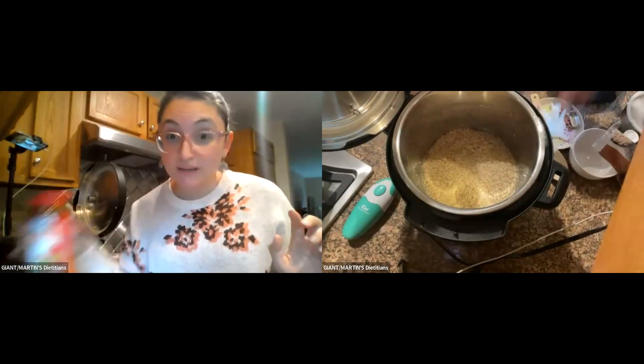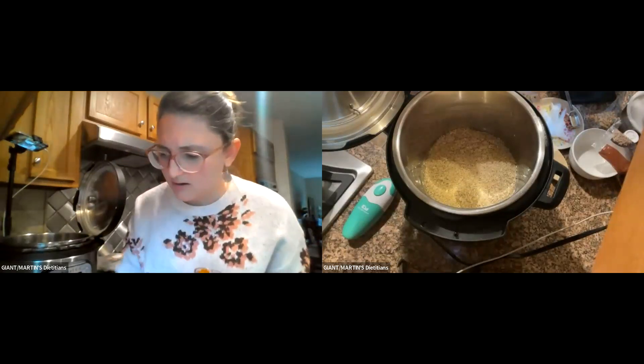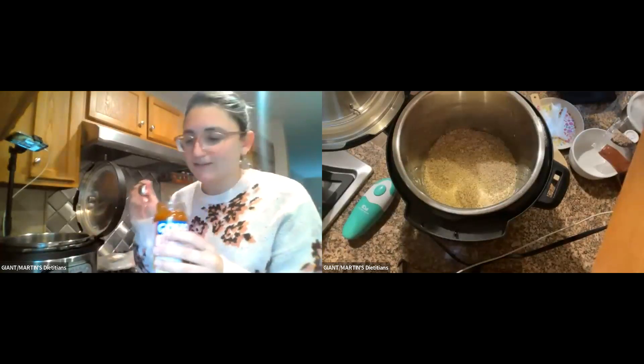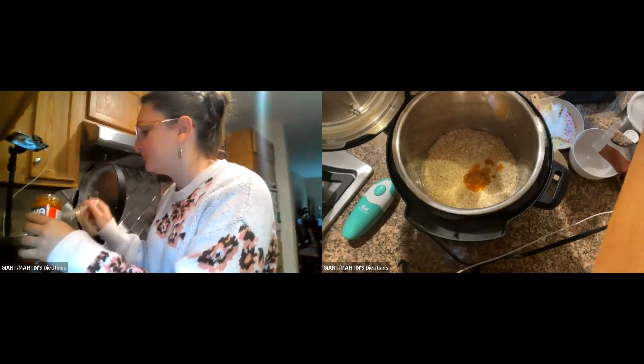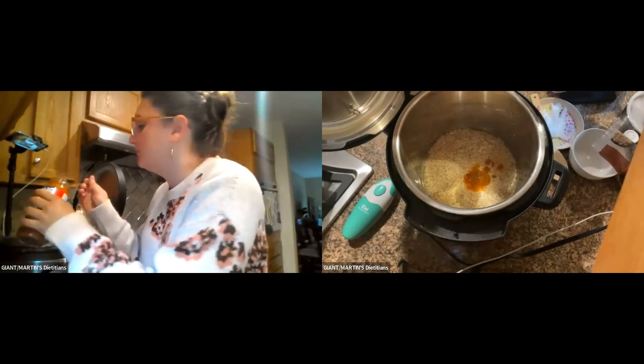It's recommended to rinse your rice to remove debris and reduce starchiness so the rice doesn't clump. I measured one and a half cups, rinsed it in a colander, and now I'm adding one and a half cups of water. You can see the rice in there. Then it calls for two tablespoons of sofrito — I'm using Goya brand. It smells like salsa, amazing.